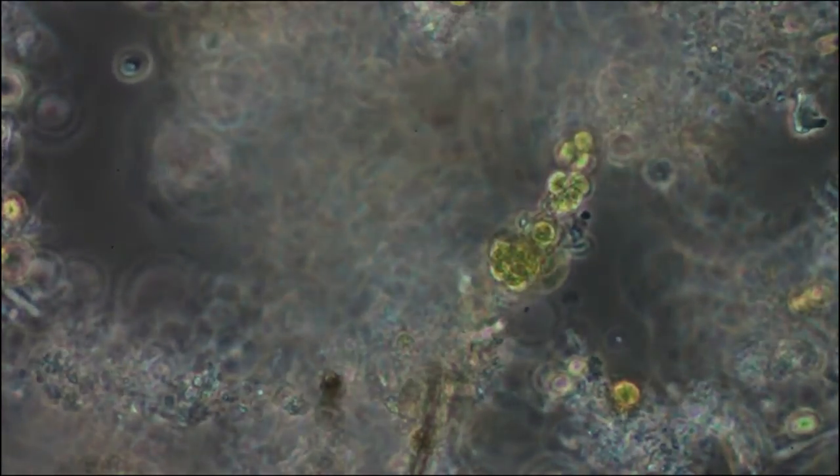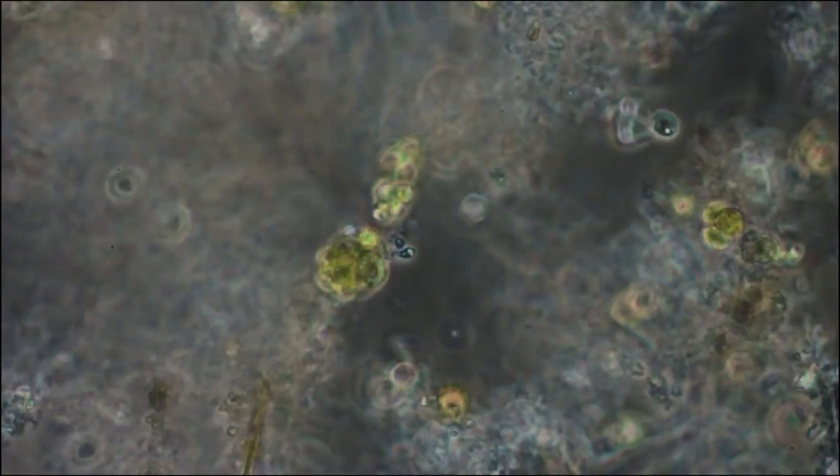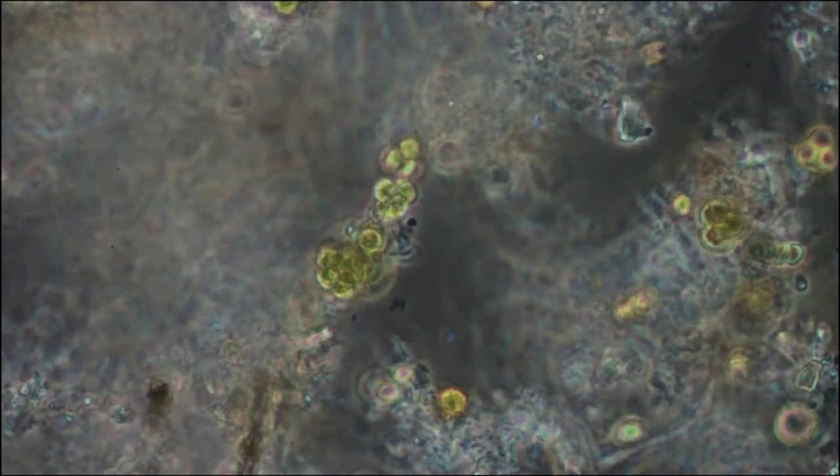The little things moving around, these are some sort of flagellate. They have a single flagella at one end. You can catch one in focus there and you'll see that.